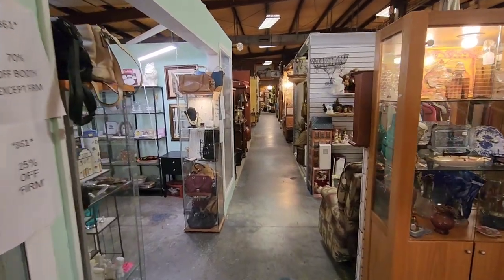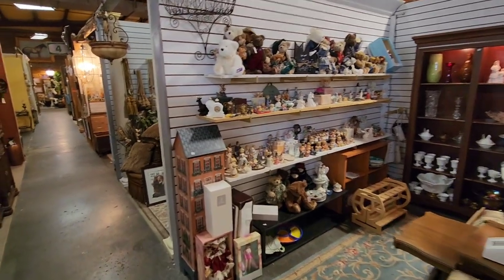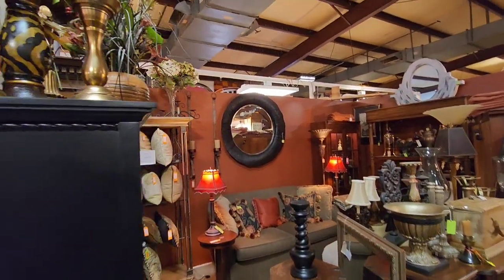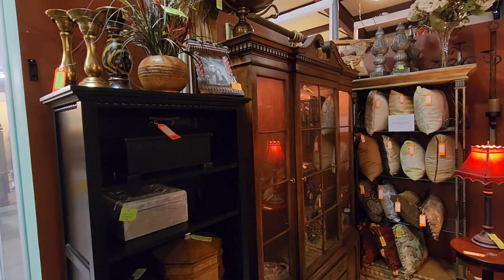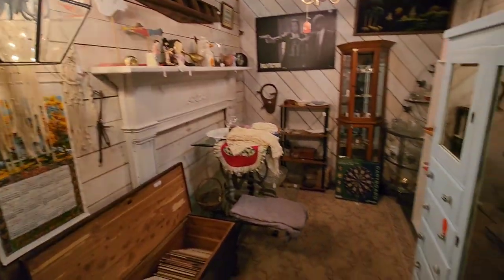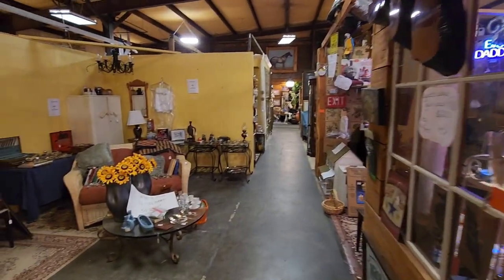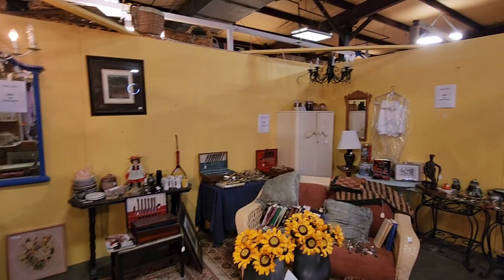There's just aisles and aisles of goodness all here at Gaston Pickers. I love walking through here and checking out the furniture too - got a great selection of furniture. Look at that mirror over that sofa, and that's a really nice shiny cabinet there too. Just taking you through here, checking out these booths. A little cedar chest right there - it's really nice. Having a big Christmas sale coming up.